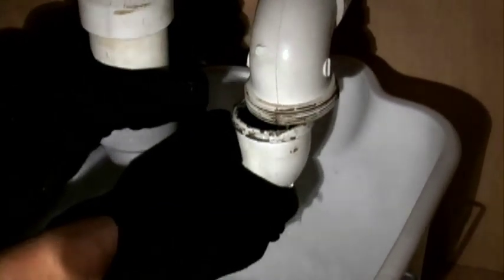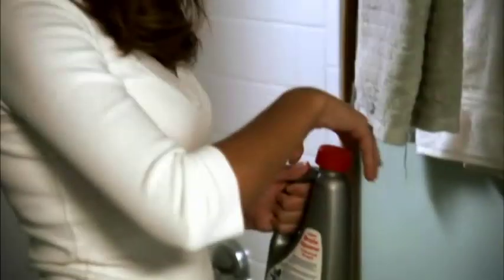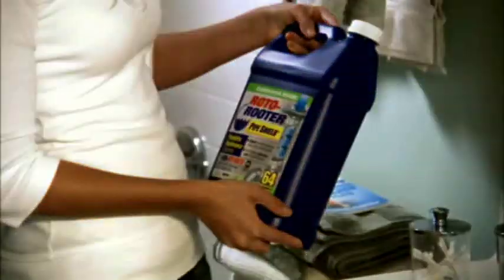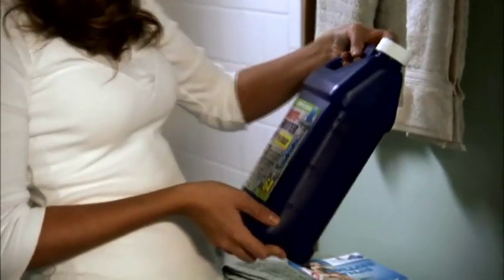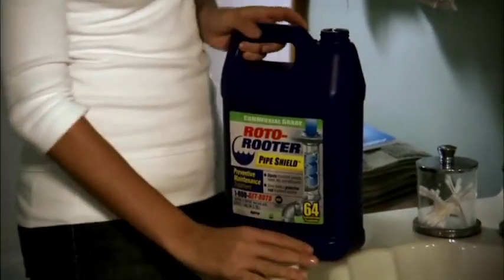If the clog is beyond the P-trap, it's time to call a professional. Be careful when using over-the-counter chemical drain openers — many can damage your pipes. Once clean, you can keep drains flowing by treating them monthly with a safe, natural maintenance product like Roto-Rooter Pipe Shield.